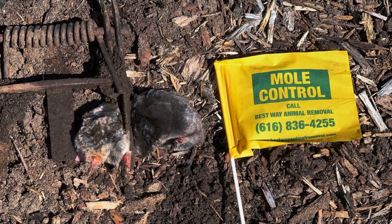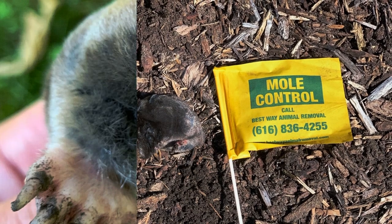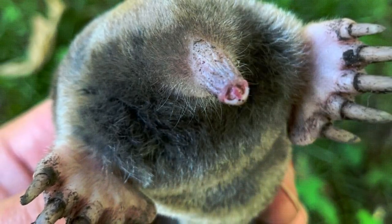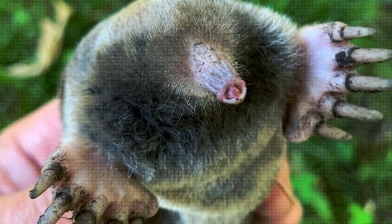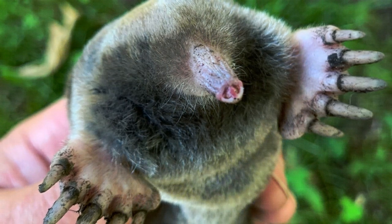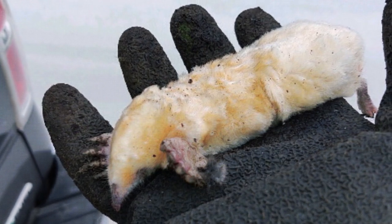Call Best Way Animal Removal today if you are in need of mole control services in Holland, Michigan. Our Holland, Michigan mole trapping service is tried and true. As moles and bats are actually our specialty, we are experts at stopping moles in their tracks — or should we say tunnels. We have extensive experience in trapping moles, and being a Holland, Michigan-based company, we know exactly which trapping tactics and techniques work best for our area.